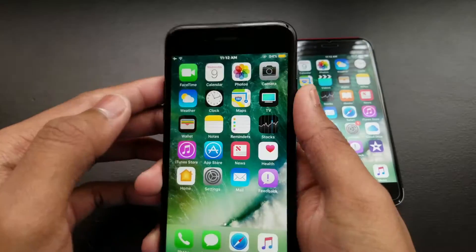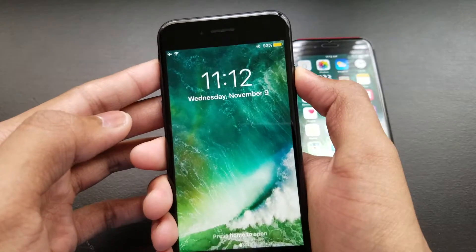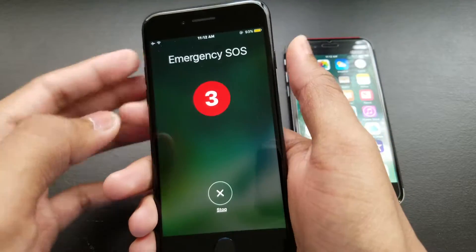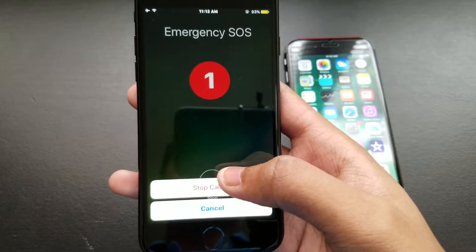We also have a new feature called Emergency SOS. Go to Settings, then General, and you'll see the tab right there. If you tap the home button five times — one, two, three, four, five — it will trigger the Emergency SOS alert.